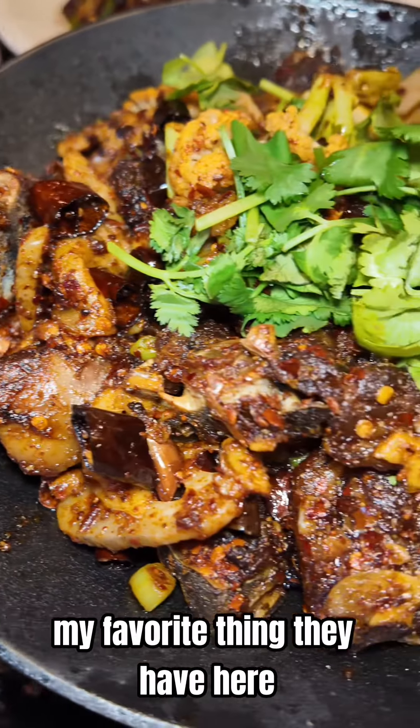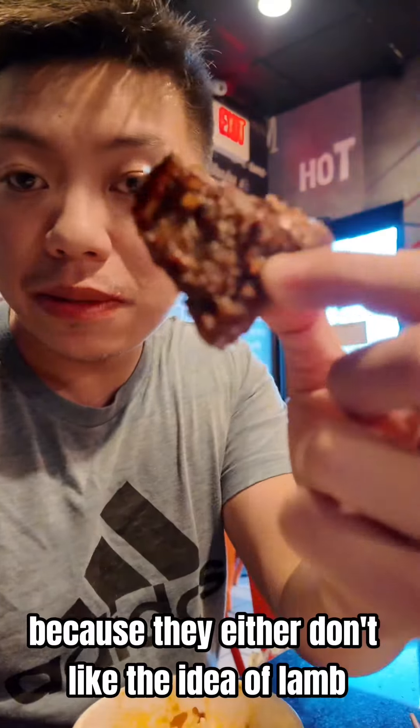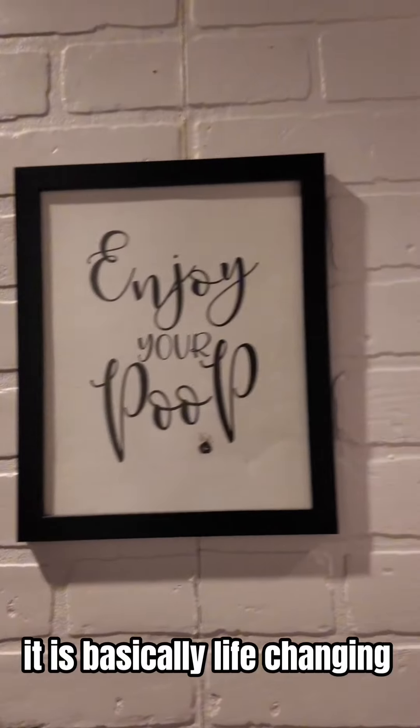And lastly, my favorite thing they have here, the dry pot lamb spine. A lot of people are deterred because they either don't like the idea of lamb or lamb spine in general, but I promise you, if you give this a try, it is basically life-changing.